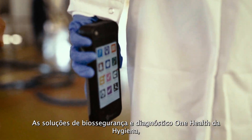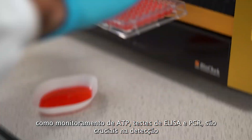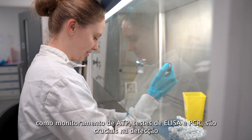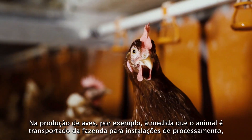Hygiena's biosecurity and One Health diagnostic solutions, such as ATP monitoring, ELISA and PCR tests, are crucial in early disease detection, ensuring livestock are healthy and thriving.